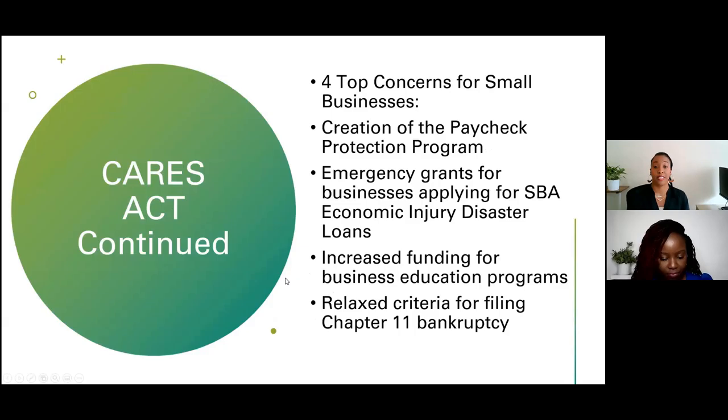The top four concerns and takeaways for small business owners under the CARES Act: the creation of the Paycheck Protection Program, emergency grants for businesses applying for disaster relief, increased funding for business and educational programs — including opportunities here at the Women's Business Center for one-on-one counseling — and, if necessary, relaxed criteria for filing Chapter 11 bankruptcy, though we hope to equip and empower you to stay in business.